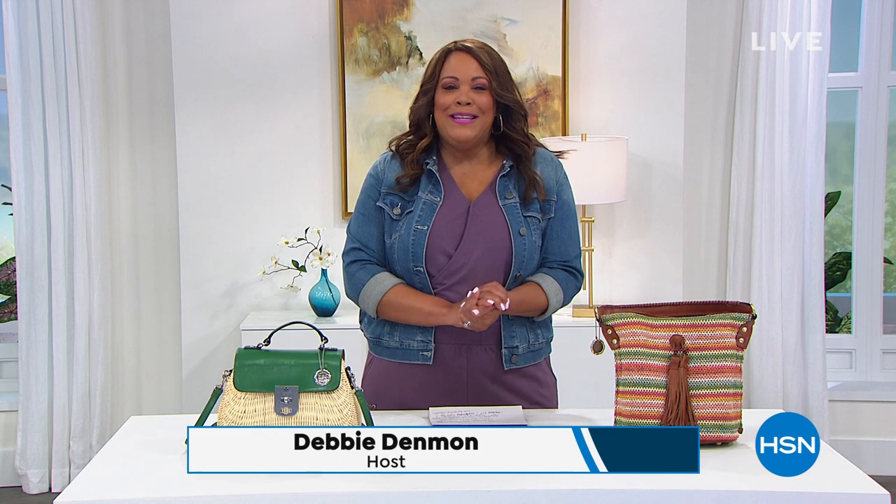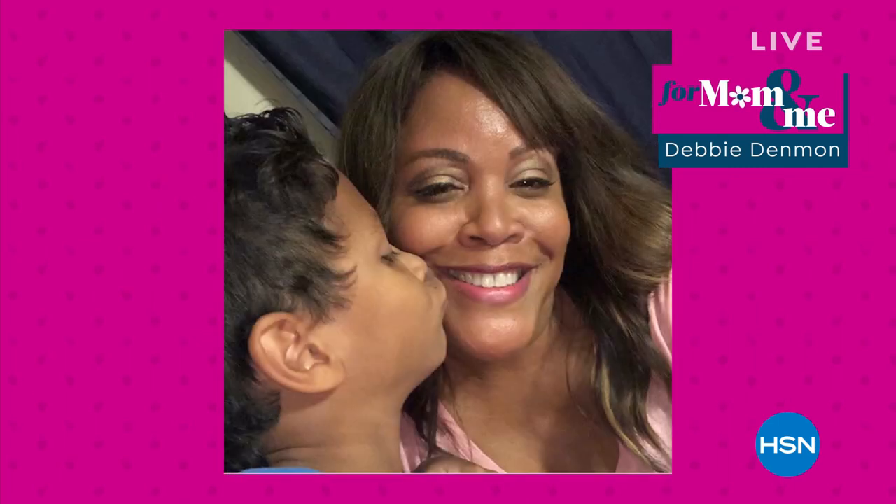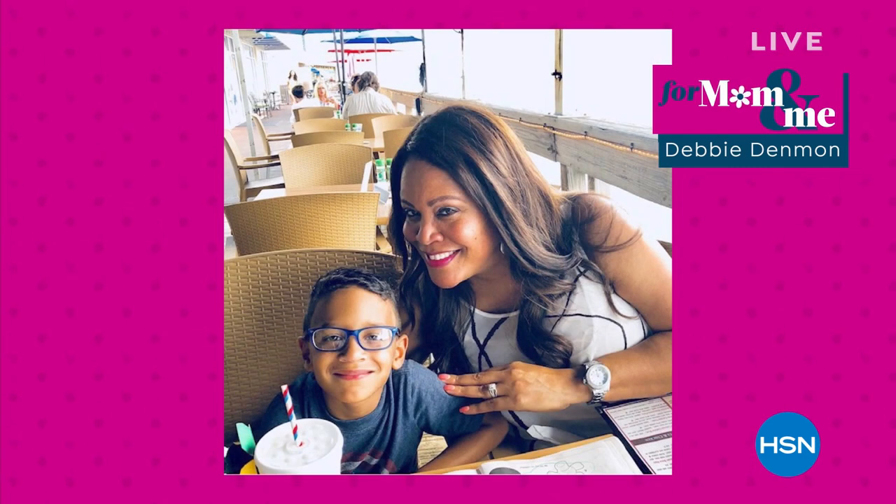Hello everyone, I'm Debbie Denman — my friends call me Debbie D — so welcome, my friends. It's all about mom and me. I used to love my mom and me days, so mom and me — this is a big event all day long here at HSN. It's just to help you honor your mother. I'm a mom and I honor my mom. That's my cute little munchkin Kingston.